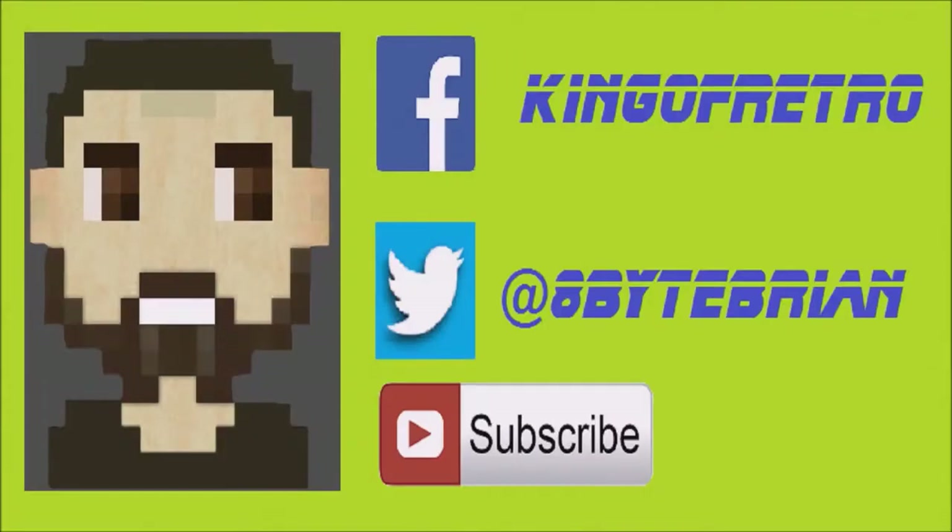Hey guys! If you liked the video that you just watched, don't forget to hit that subscribe button down below. You can follow me on Facebook at KingaRetro or Twitter at hashtag 8ByteBrian. See you next time!